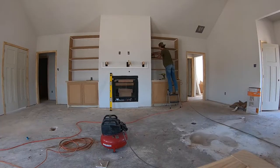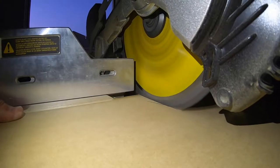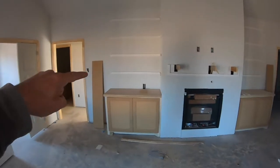Welcome to building our family home part three, where we are finishing up the home that we will move into in just a few short weeks. I can't wait to show you what we got done this week.